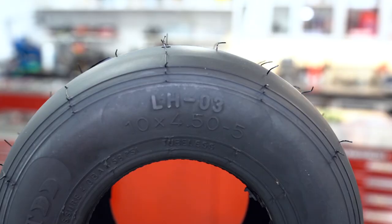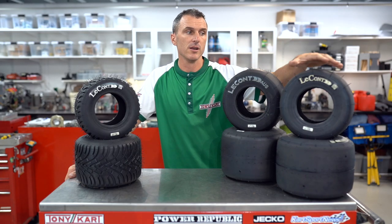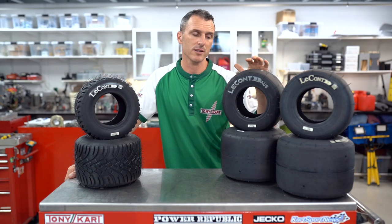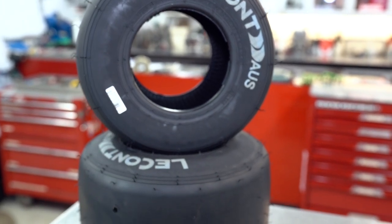For the Leconte slick tire range: the LH03 is going to cover the KA4 juniors tag restricted — that's the medium grip tire. Then there's a slightly stickier version, the SVB option, and then the SVC Prime which is for KZ and the open categories. So you've got a super sticky, a medium grip, and a more controlled tire. By initial testing this thing has been awesome, setting track records all over — it's been going off.